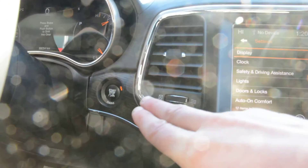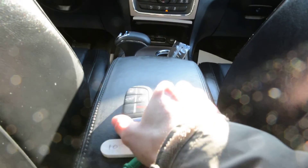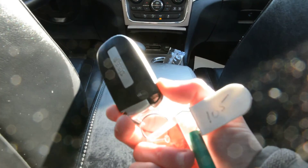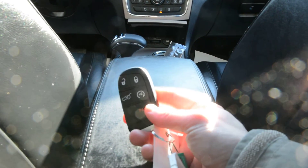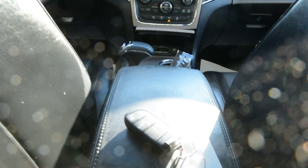The model also has your keyless entry feature — you can see the push button start for the unit right there, and your key fob for the model here. It is also equipped with your remote start option, so a great feature included for you that you don't have to worry about post purchase.